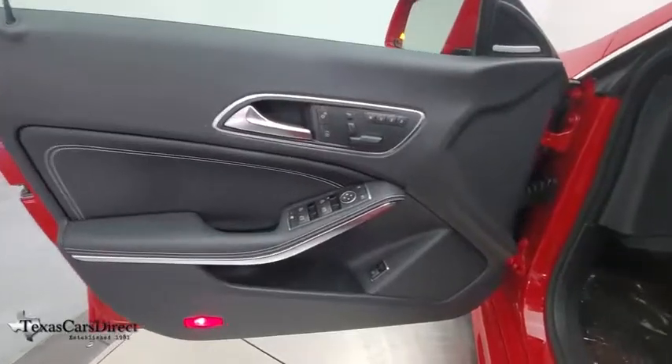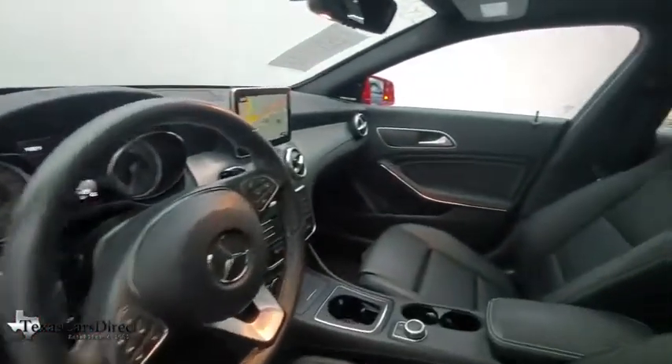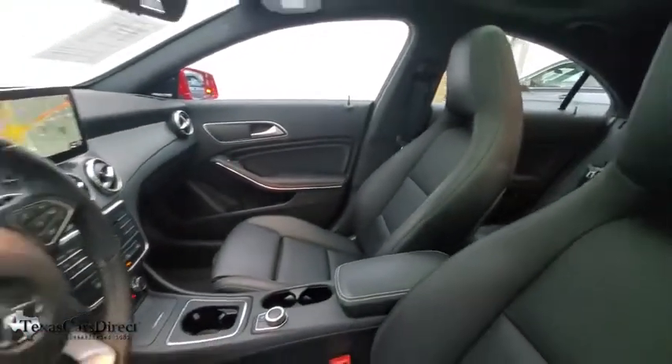Heated front seats, security system, electronic stability control, brake assist, sport package, remote keyless entry.